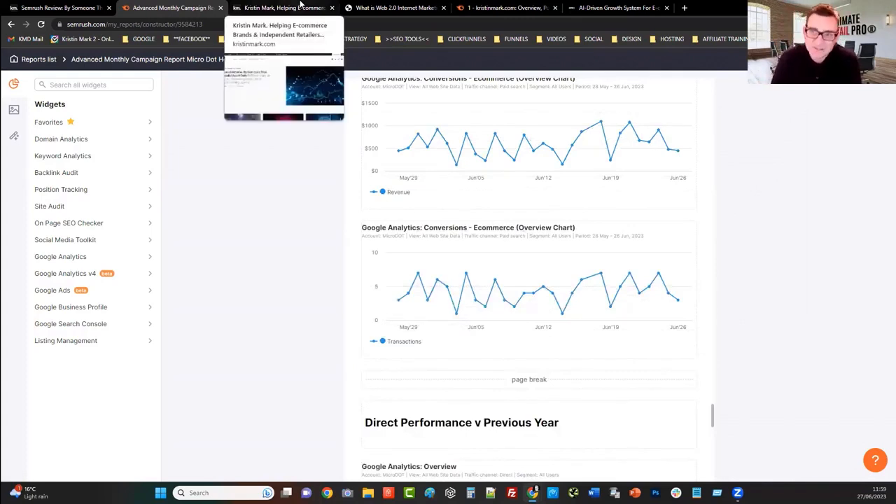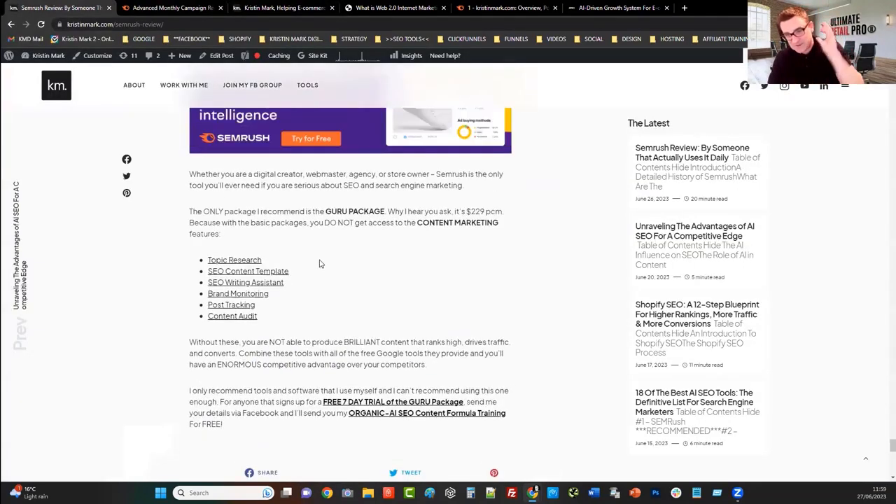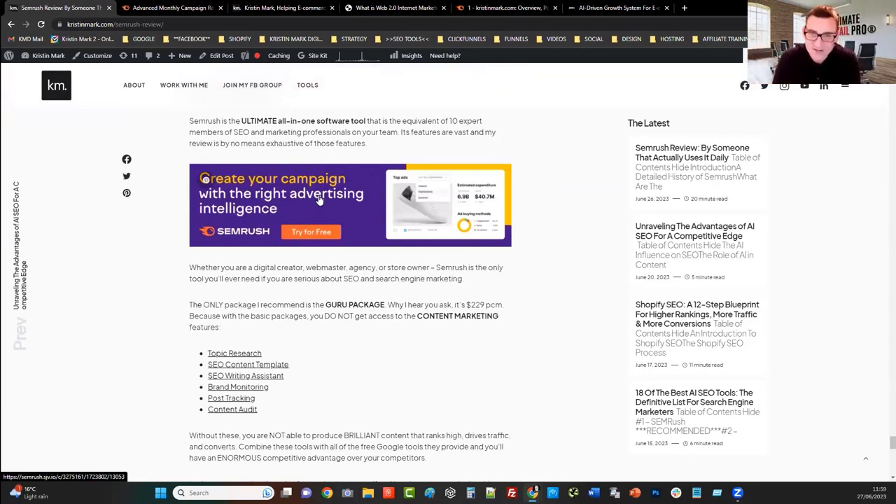You can literally replace five or six different software tools with this. For me, it does the job of 10 expert members of staff. For anyone that signs up and uses my link, I've got a whole host of free training available for free. I think you get a seven-day free trial — just run it for a month, that's all I ask. Sign up through my link and I'll give you a load of free training completely free of charge. I'll put a link to my Facebook business page below so you can get in touch. Please like this video, make some comments — all engagement helps with getting more exposure. Thanks very much for watching and I hope you'll be in touch very soon.